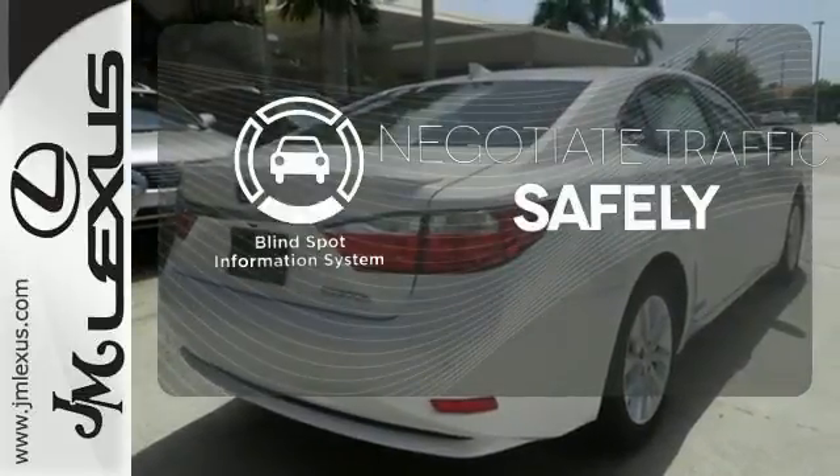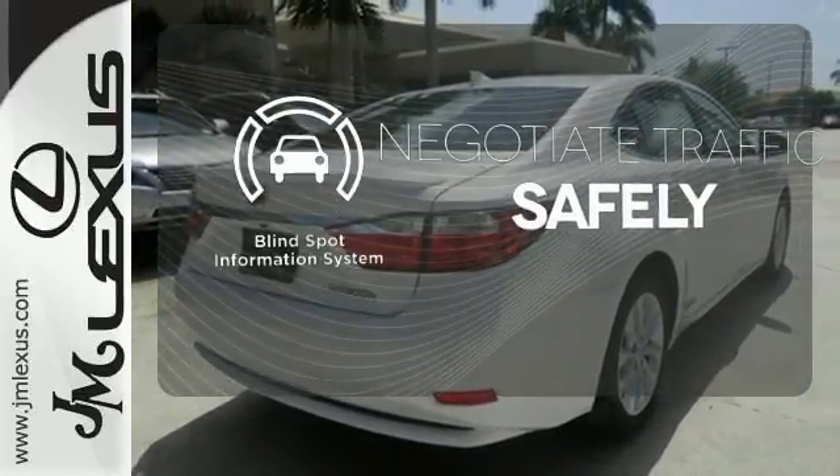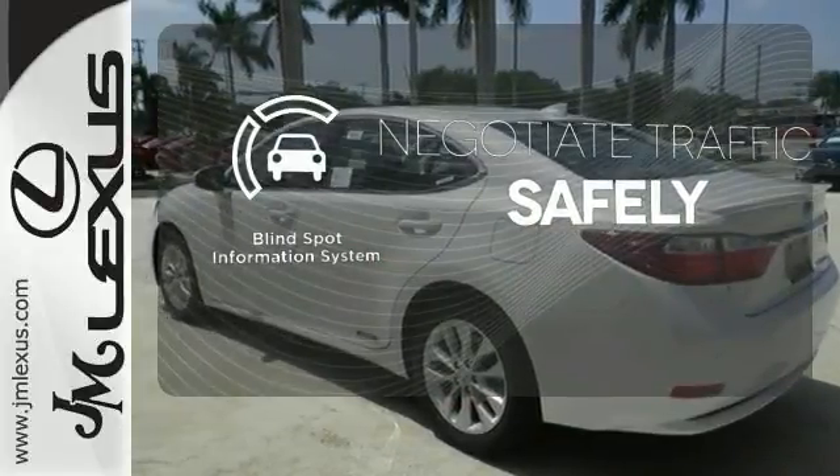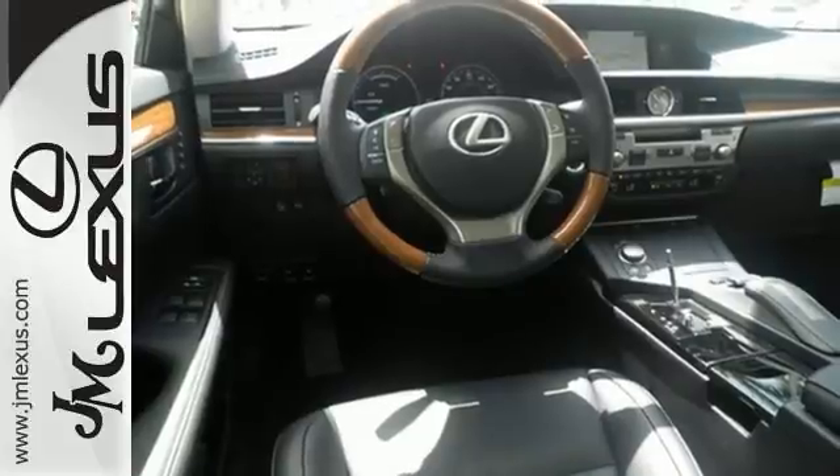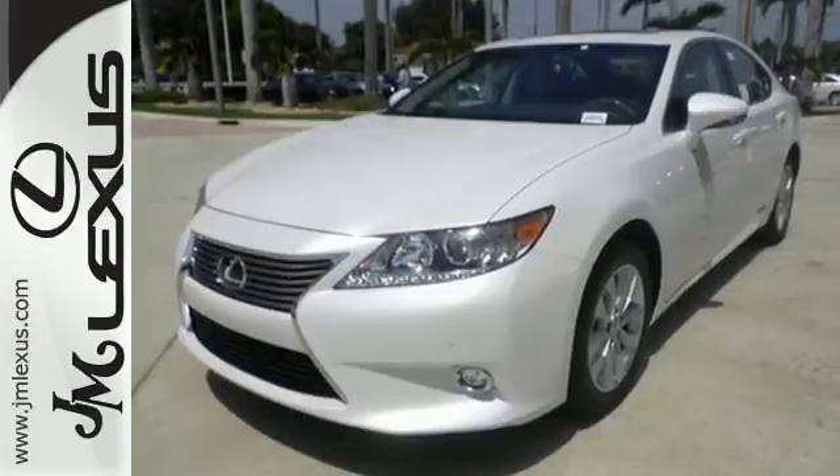Safety comes from being aware of your surroundings, and for that the blind spot indicator can't be beat. This is the benchmark for luxury hybrid vehicles. Take this ES300 Hybrid for a test drive today.